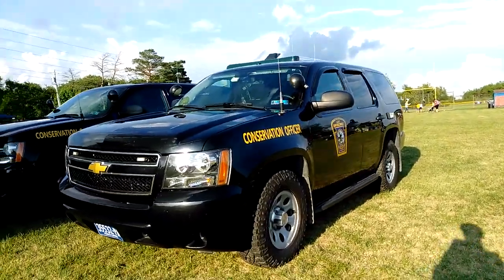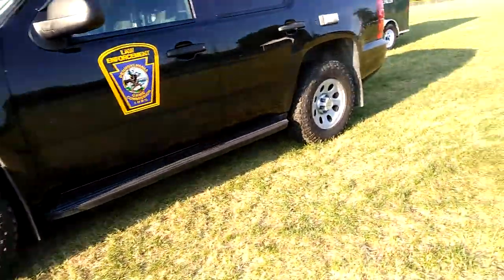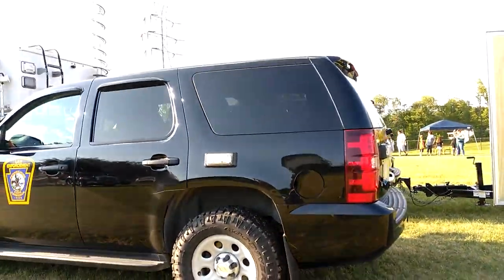Then we have the wildlife units, the Conservation Game Commission. These would basically go to parks and check on wildlife. They would be the ones checking on fishing licenses and everything.